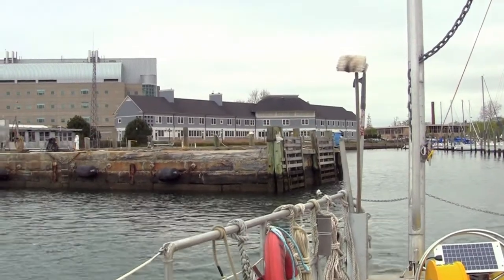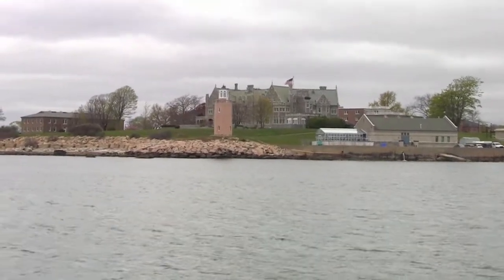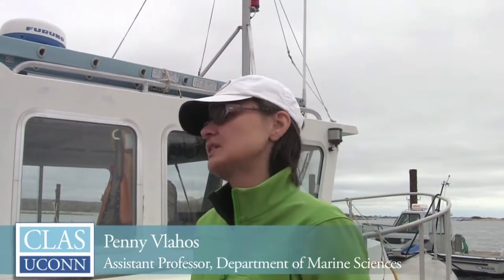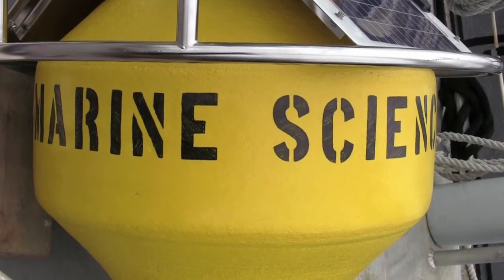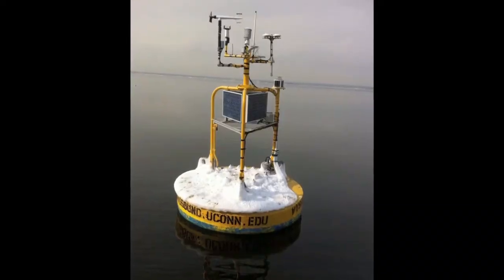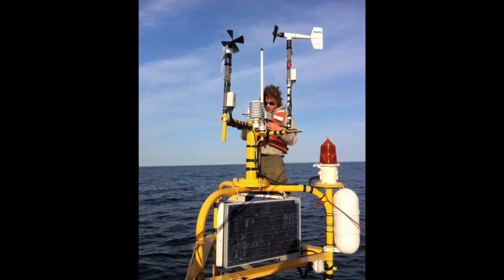We've got a great day out here and we've got this opportunity to deploy the systems that we were able to acquire through the kindness of the Dominion Foundation. We have two systems here that are going to be dedicated to undergraduate education research, and we're going to be putting them on a smaller mini buoy, which is a mini version of what we've got out in the long-term observing systems in the Long Island coastal observing system.